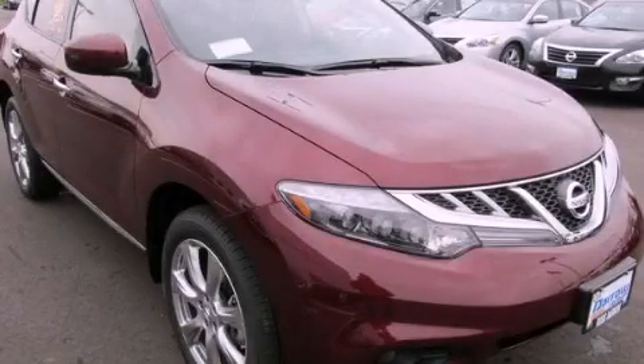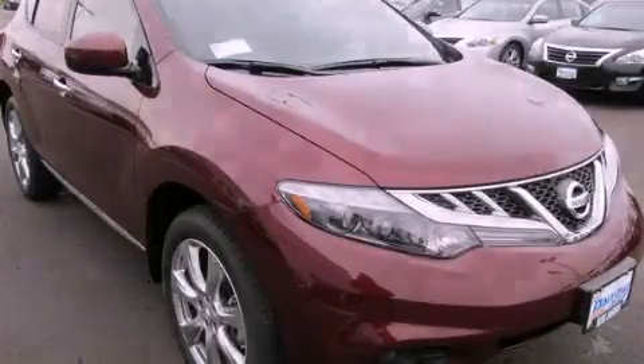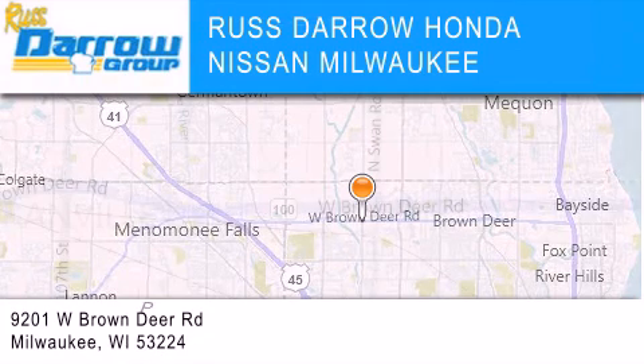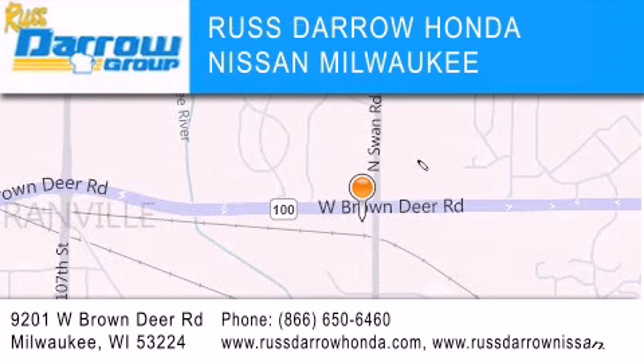Stop by today and test drive this automobile for yourself. Russ Darrow Honda Nissan Milwaukee is located at 9201 West Brown Deer Road in Milwaukee. Our goal is to exceed all of your expectations to ensure that you'll return for future visits. Experience the Darrow difference. Russ Darrow!